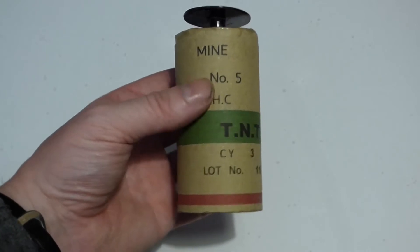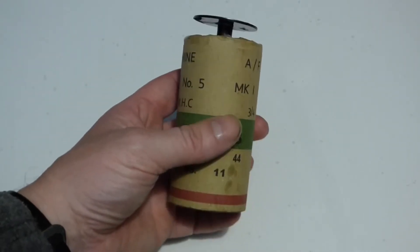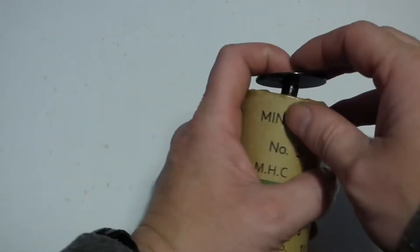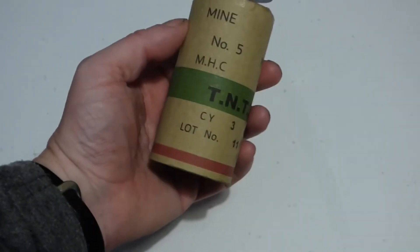Hello everyone and welcome back to Era Military Collectibles. So what have we here? Don't worry, it's paper — it's a movie prop. This little bit got loose on my travels from England, so I have to be very careful and need to fix it.